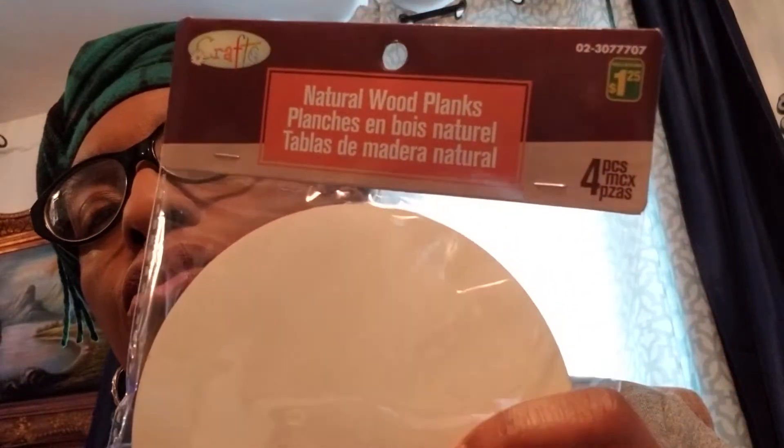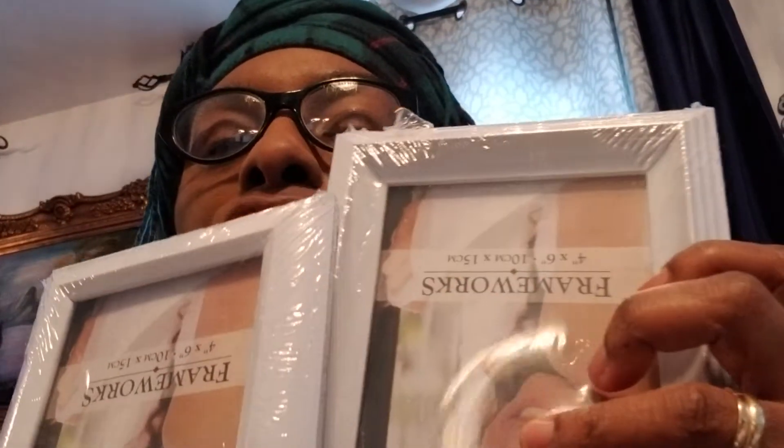Another thing I got at the Dollarama is this natural wood plank, and I have an idea for this too. The other things I got are these frames — I got three of these. This one was looking as if it's going to crack open here, so I took two of this and one of this. I have an idea for this too.